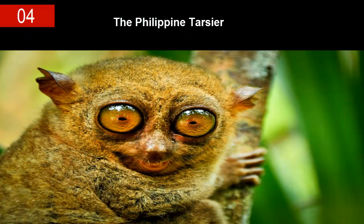Philippine Tarsiers are best characterized by their gigantic eyes, slender legs and fingers, and jumping prowess — they can hop up to 20 whole feet, which is pretty impressive for such little guys. They also have specially evolved vertebrae which allow them to turn their heads nearly 180 degrees, making for the cutest Exorcist movie ever.